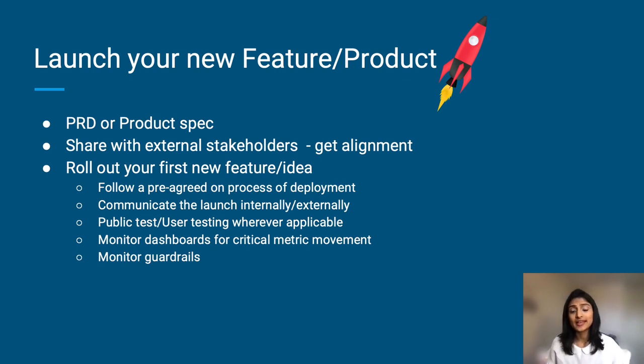Communicate the launch internally as well as externally — this depends on the type of team or product that you're building, but always err on the side of over-communicating. Make sure you plan for your public tests and have a test plan. Do all the user testing wherever applicable. Monitor the dashboards for critical metric movement — this is extremely important to know how the new product or feature is impacting. And don't forget to monitor the guardrails so that you're not negatively impacting anything important.